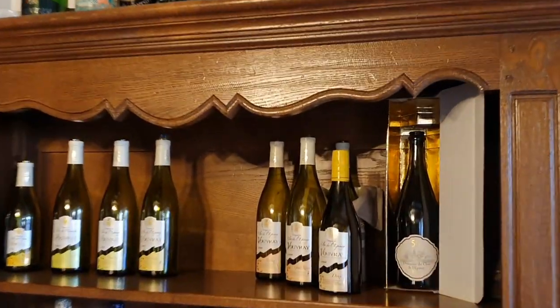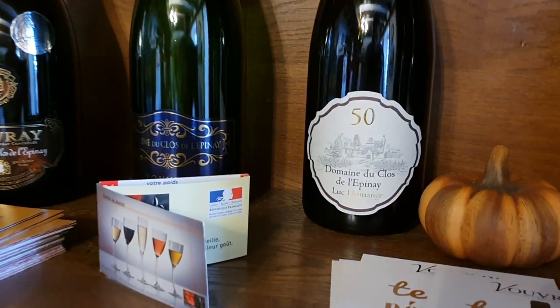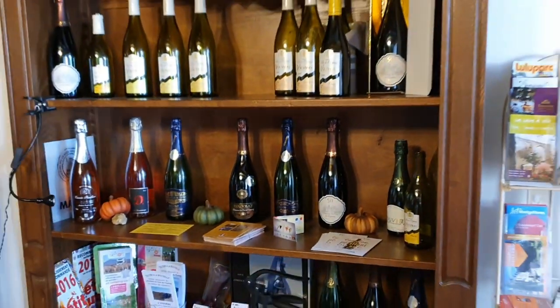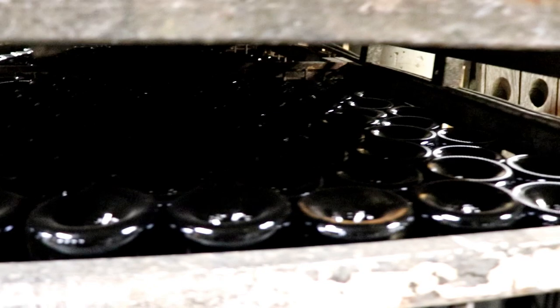Tell us about the different styles of wines you have here in Vouvray. Each year we can produce sparkling and still wine. In the still wine you can have dry, medium dry, sweet, and very sweet wine. We can do the harvest later — late harvest — to produce very sweet wine if we have the good weather. When you pick early, the wines are going to be crisp and dry and refreshing aromatically. We always start the harvest for the sparkling because we don't need a lot of sugar at the beginning.